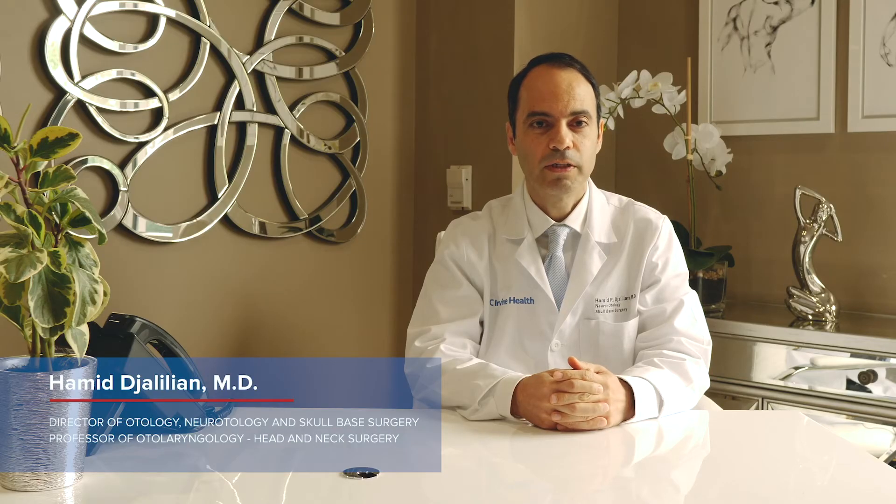Hi, I'm Dr. Hamid Jalilian. I'm a professor of otolaryngology and the director of otology and neurotology at UC Irvine. My role is to be in charge of the division that deals with problems of the ear, including hearing and balance, as well as tumors around the ear and other chronic conditions of the ear.